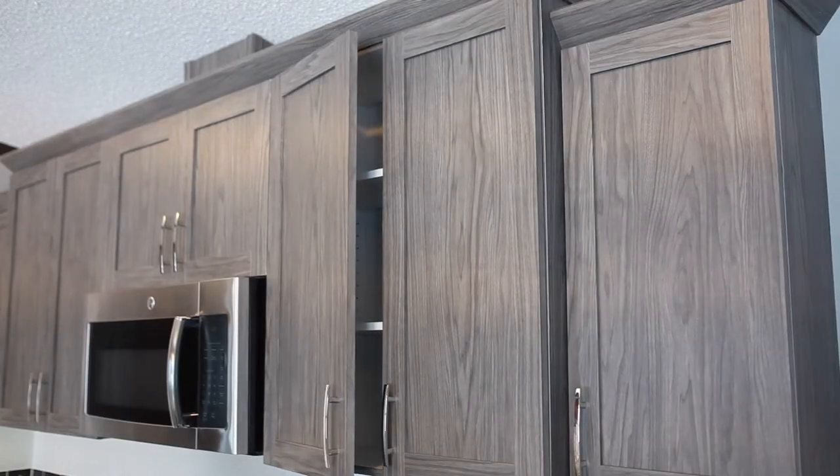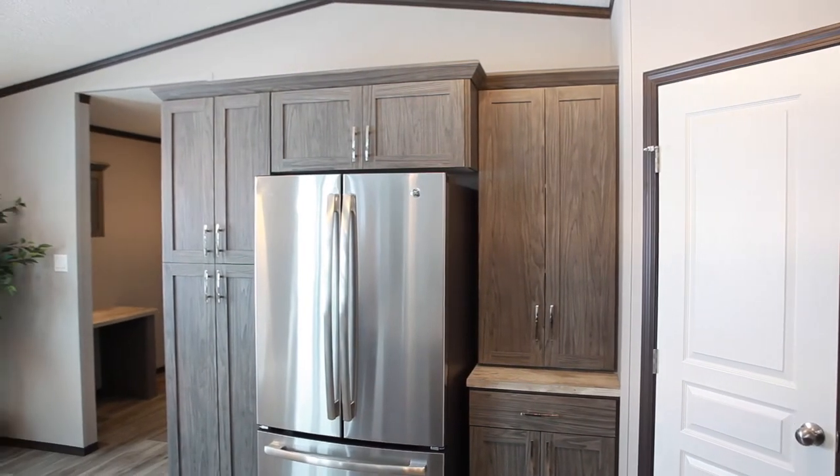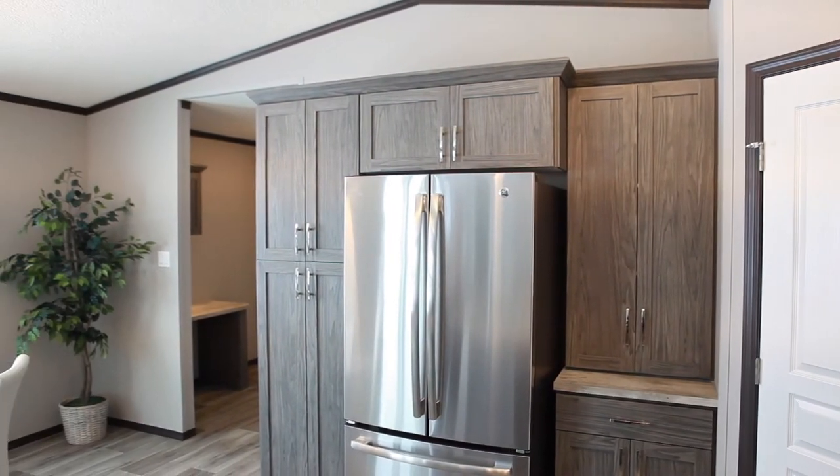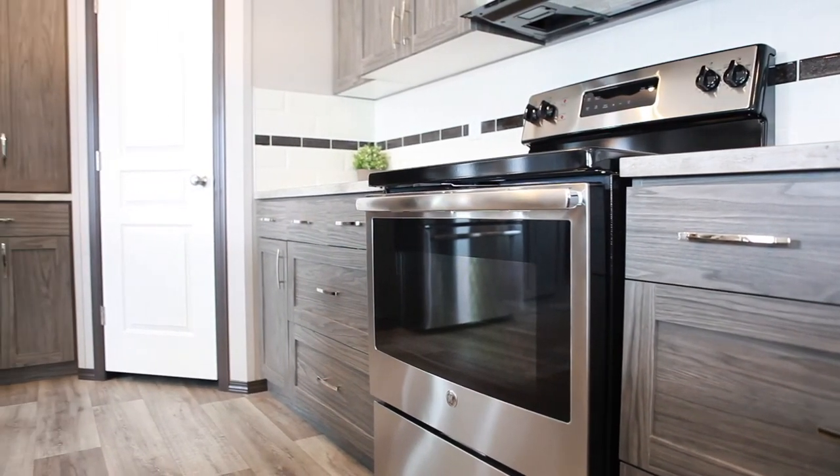All of our homes have soft closed door hinges. Another standard in this home is the crown molding at the top of the cabinets. This home has got two sets of pots and pans drawers that make this kitchen super functional.